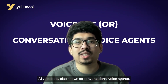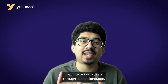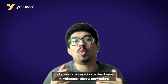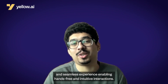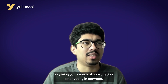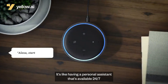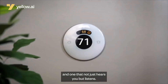VoiceBots, also known as conversational voice agents or voice assistants, are advanced AI systems that interact with users through spoken language. By utilizing natural language processing and speech recognition technologies, VoiceBots offer a convenient and seamless experience, enabling hands-free and intuitive interactions. Whether it's helping you understand your insurance policy, or giving you a medical consultation, or anything in between, VoiceBots are there to provide an extra layer of customer service — like having a personal assistant that's available 24/7 and one that not just hears you, but listens.